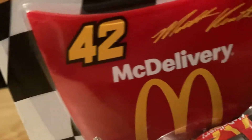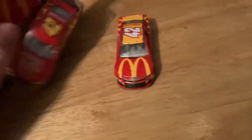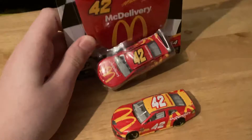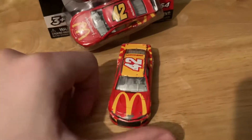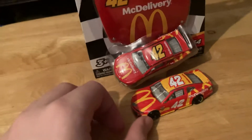Oh here it is — here is Kyle Larson's McDonald's car, the 2019 version. Now I have Kenseth's and I used this one as Kenseth's before, and the other was a Kyle Larson speed car, but now I have the McDonald's own version in the car. These two cars are really cool — both McDonald's number 42 cars. The McDonald's is usually number one, but I have yet to get Bubba Wallace's number 43 McDonald's car.